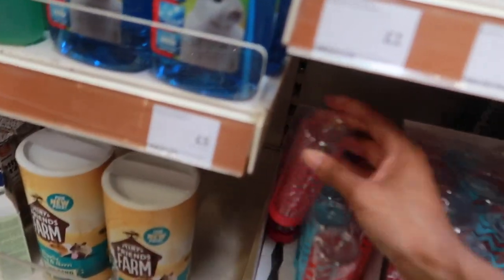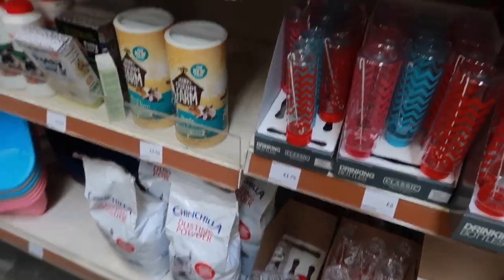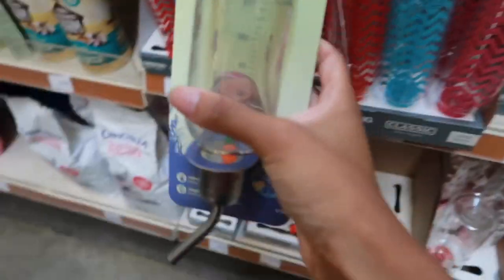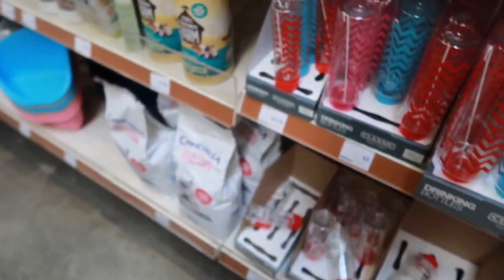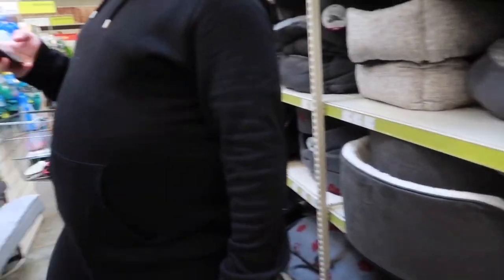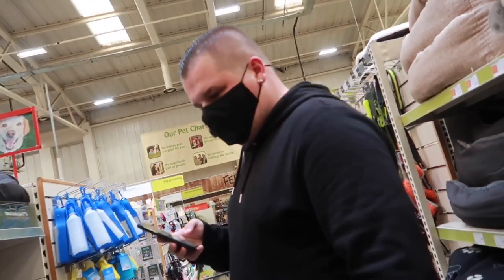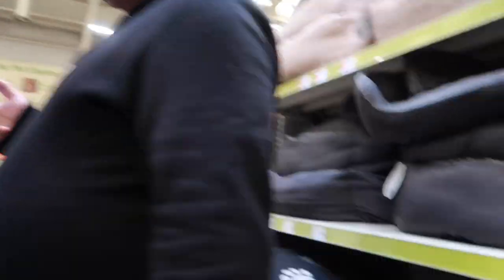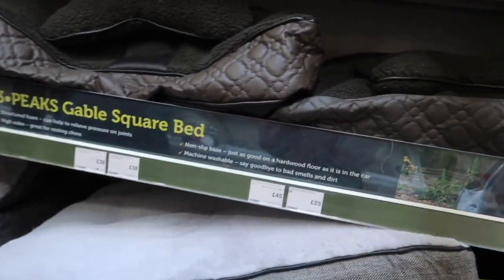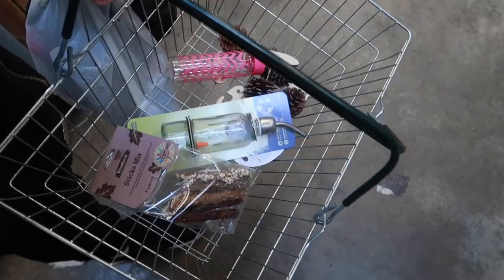I'm going to get one of these little finger groomers — my previous hamster Cupcake used to love this. This bottle looks quite cute, I think I'll get one of these, and I'm going to try their glass one as well. I'll just stick with these things. Charlie might be getting a dog so we're just looking around. This cup is huge — look how big that is! Anyway, this is all I'm getting.